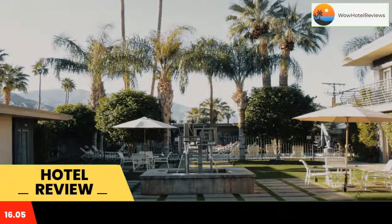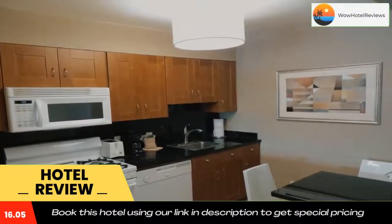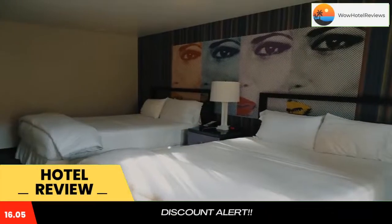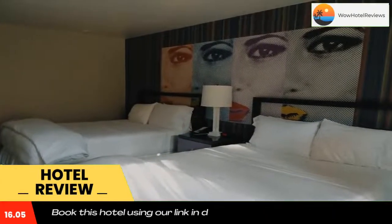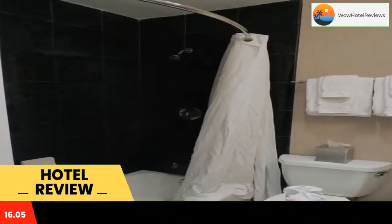Some of the most popular facilities are one swimming pool, free parking, free Wi-Fi, non-smoking rooms, and family rooms. Within walking distance of the shopping and dining of central Palm Springs, California, this hotel offers guest rooms with wireless internet access, microwaves, and mini refrigerators.